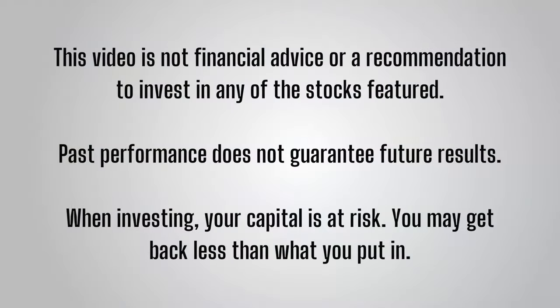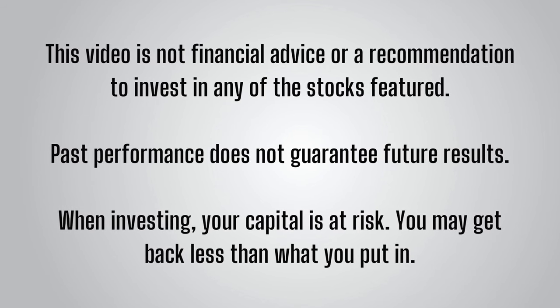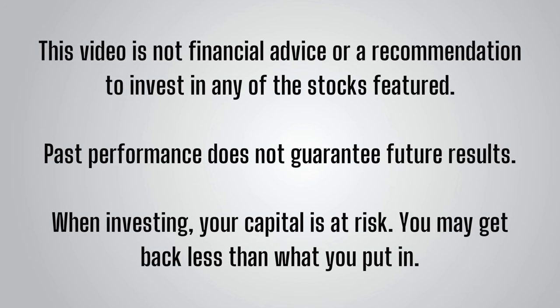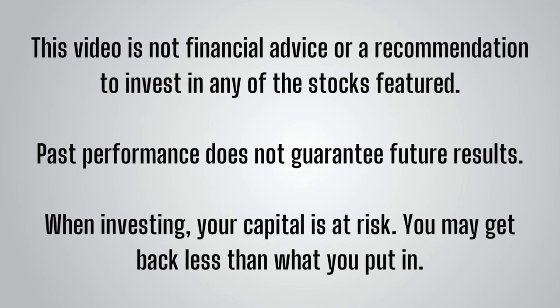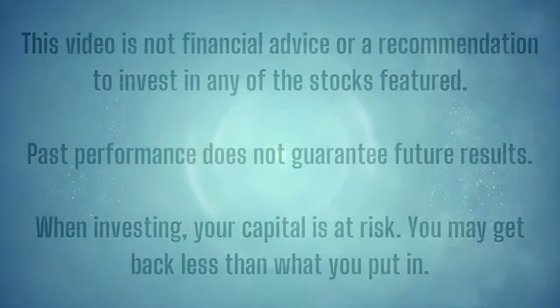Before I begin, please remember my videos are not financial advice or a recommendation to invest in any of the stocks featured. Stock picking comes with greater risks than investing through funds, and I am making this video for informational and entertainment purposes. Past performance does not guarantee future results and when investing your capital is at risk.